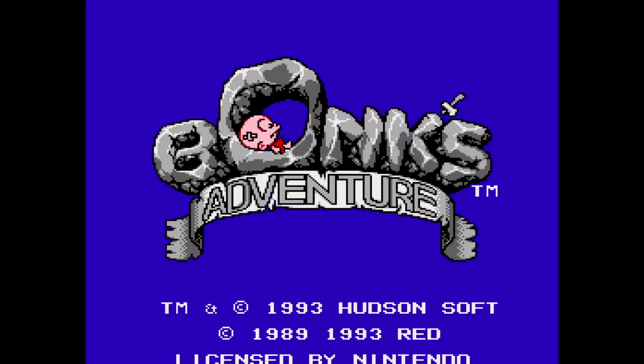Bonk's Adventure is one of them. I loved this game on the TurboGrafx-16. Interesting to see this also on the NES.